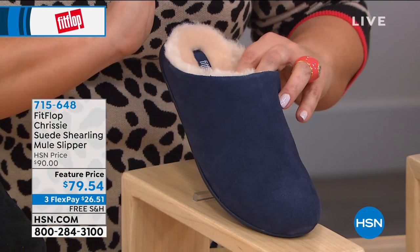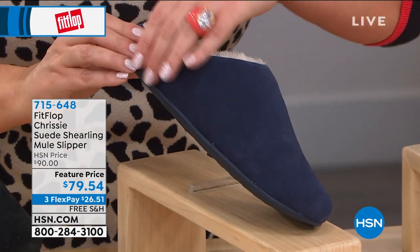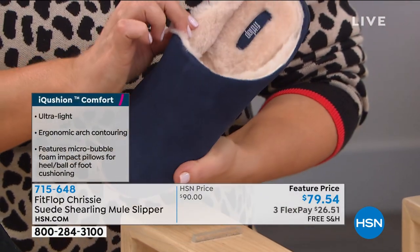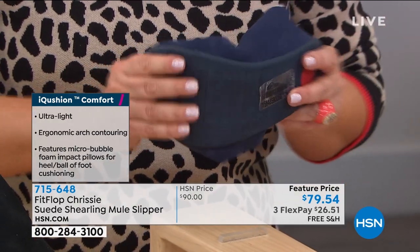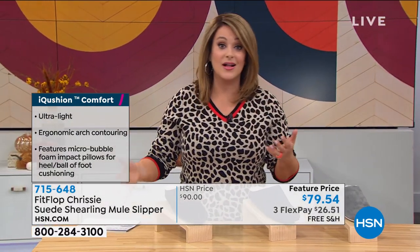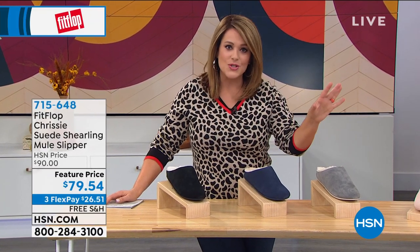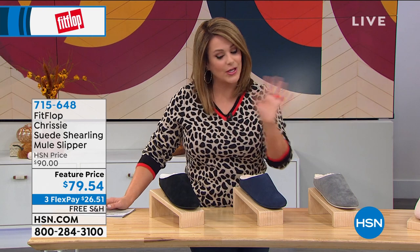I love these Next Mule slippers. Coming into this time of year where we're looking for comfy and cozy, Fit Flop created one that actually has real support and real pressure diffusing. Not only that — this is pure luxury. This is a single piece of genuine suede wrapped around your foot in a genuine mule style, so you just slip into that wonderful comfort and cozy experience, with genuine shearling on the inside. You have until the end of January 2021 to return if you're not completely satisfied.